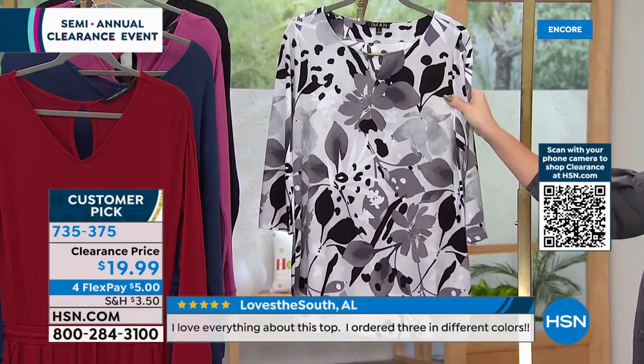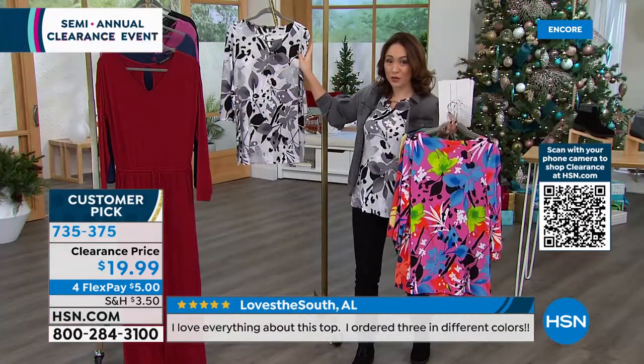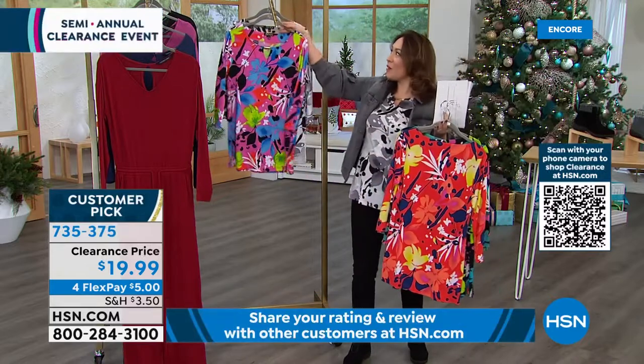Only 300 people can wear the gray multi with me, so if you love blacks, whites, and grays, this will be the first one spoken for. 735-375 is the item number.